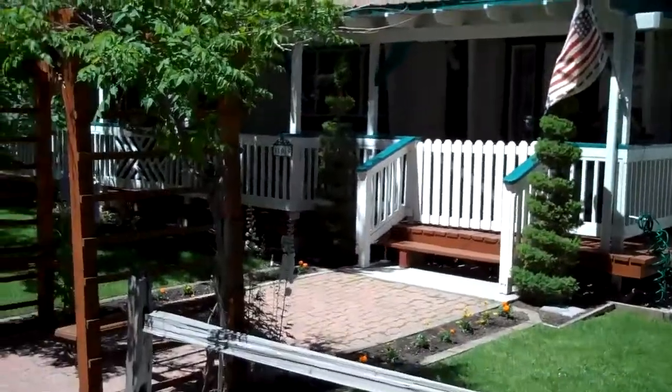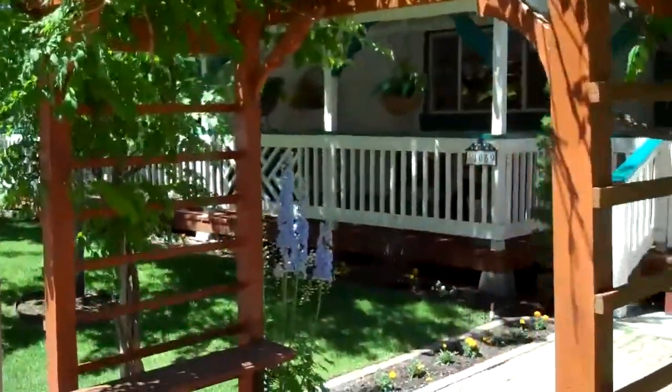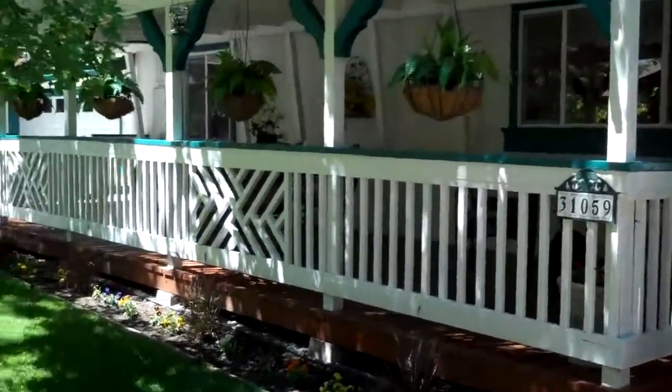Today's featured listing is 31059 Mountain Oak in Running Springs. This is a manufactured home built in 2001 on a level lot, fully landscaped, with a two-car garage.